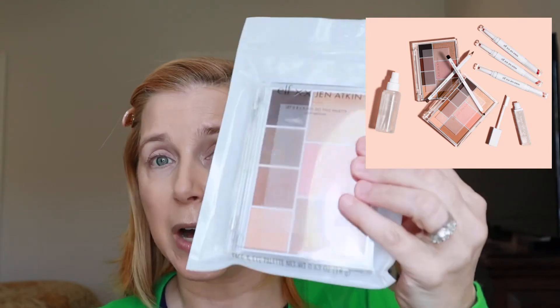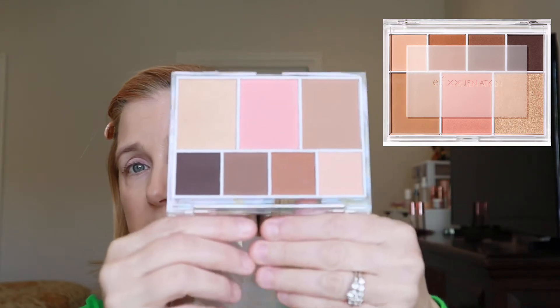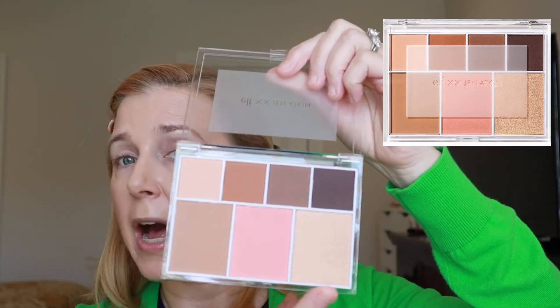We're going to start with the palette. They came out with two different shades — the light to medium, which is what I have, and a medium to deep palette. The packaging is really very nice plastic. Opening it up — oh, it's really very pretty! You get a bronzer, a blush, and a highlighter, all very nice, plus four eyeshadow shades that look like all four are matte. This retails for $14 — great price, and a great travel palette.